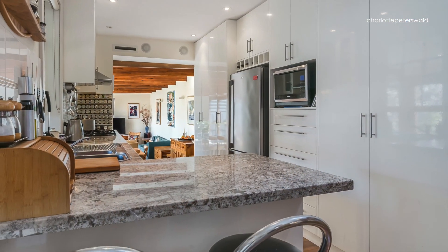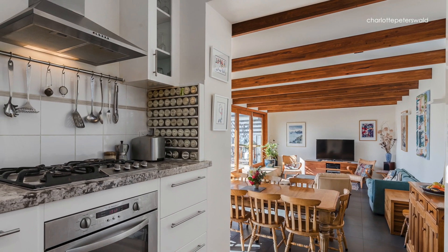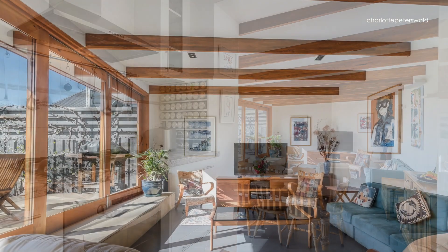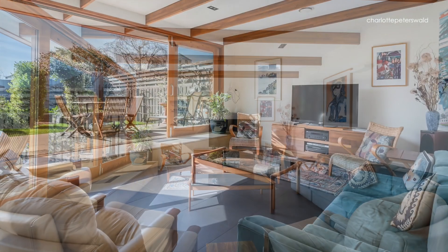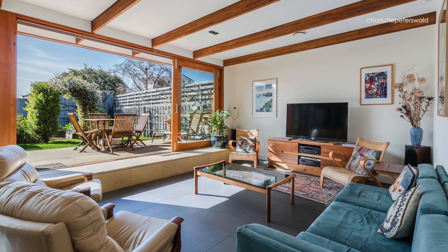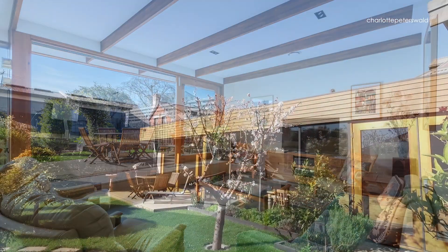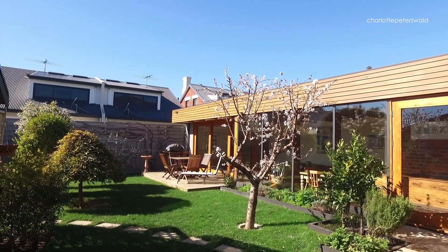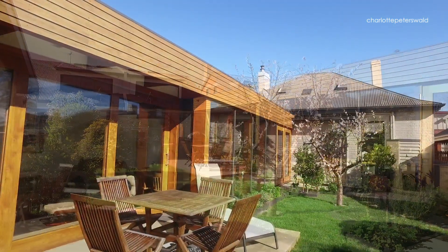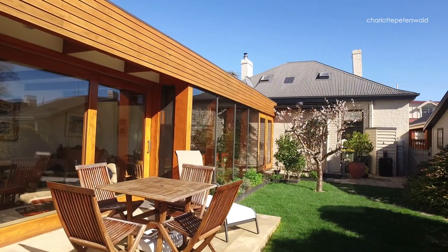Featuring stainless steel appliances and granite bench tops, the kitchen leads directly into the fabulous extension — a sunny open plan living and dining area that includes exposed celery top pine rafters and frames, double glazed full length windows and exposed original brickwork walls. It also features sliding windows that open onto the sandstone patio and lawn area, creating the perfect spot for relaxing or entertaining friends.